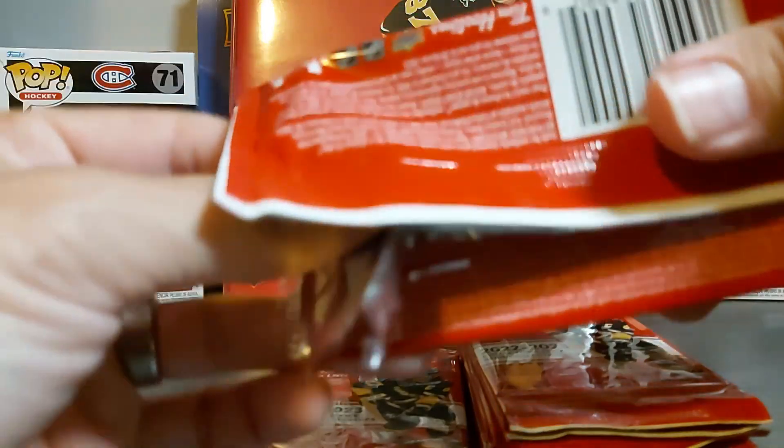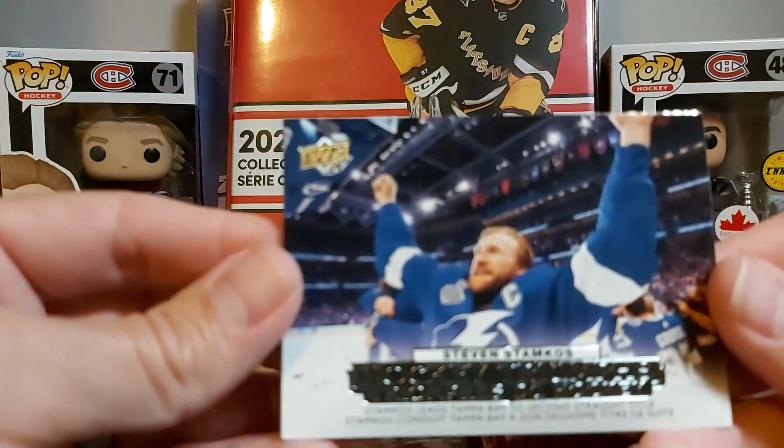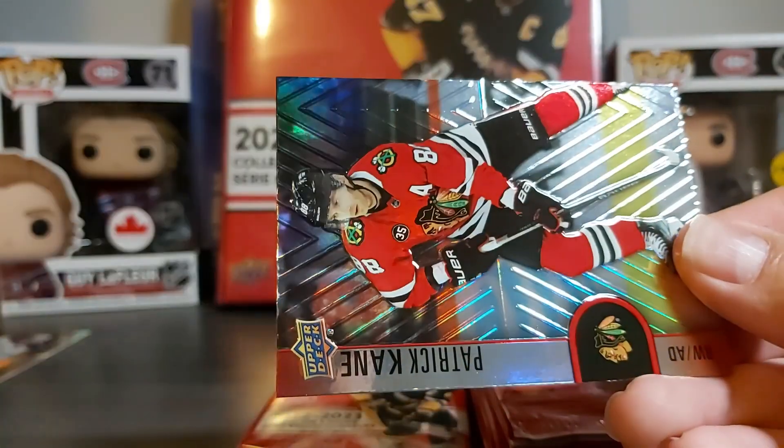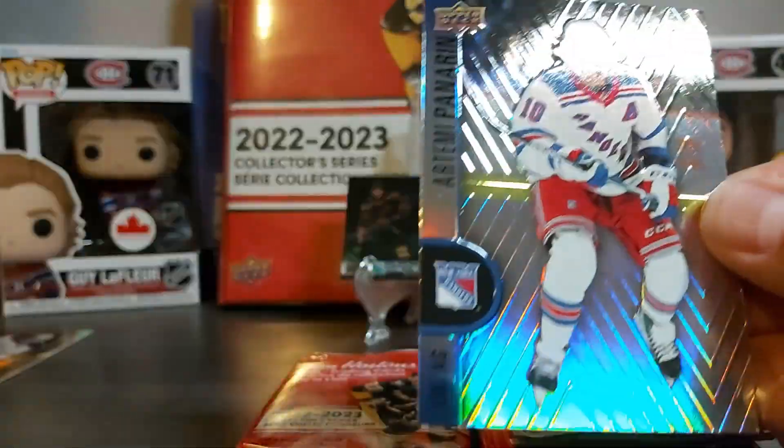Waiting for the NHL season to start — I know there's been a few games already — Steven Stamkos Hockey Triumph, and then Patrick Kane and Panarin.